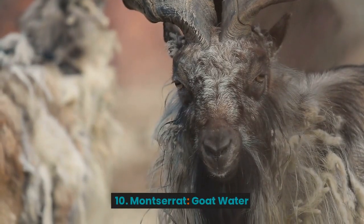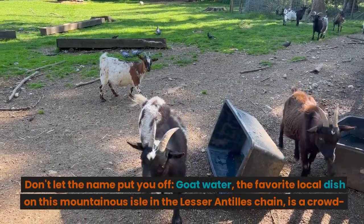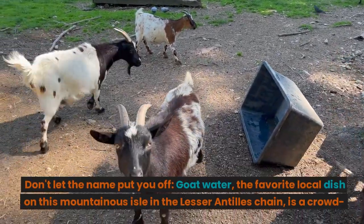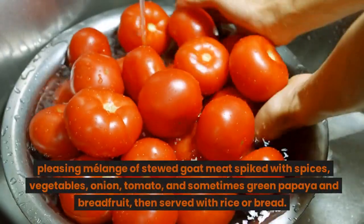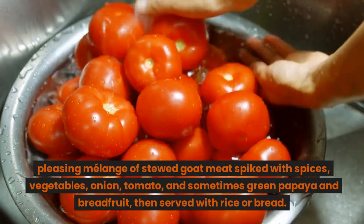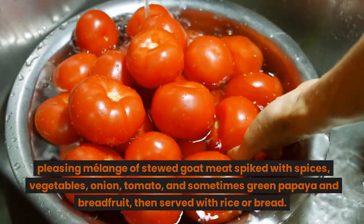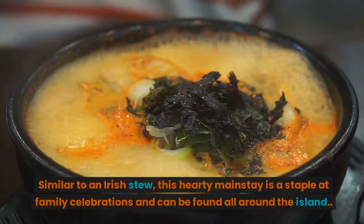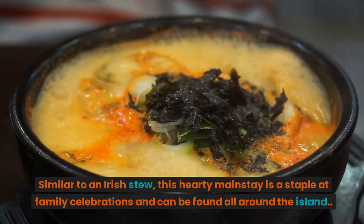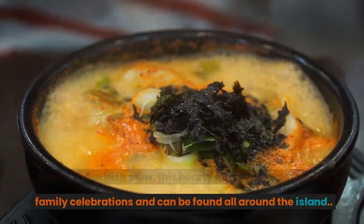10. Montserrat: Goatwater. Don't let the name put you off. Goatwater, the favorite local dish on this mountainous isle in the Lesser Antilles chain, is a crowd-pleasing mélange of stewed goat meat spiked with spices, vegetables, onion, tomato, and sometimes green papaya and breadfruit, then served with rice or bread. Similar to an Irish stew, this hearty mainstay is a staple at family celebrations and can be found all around the island.